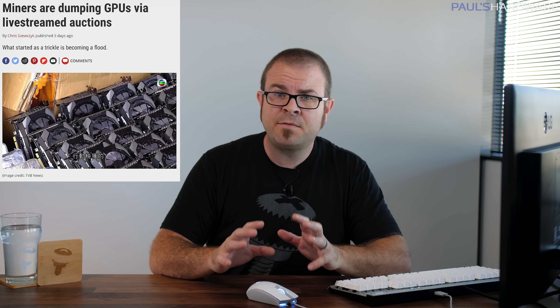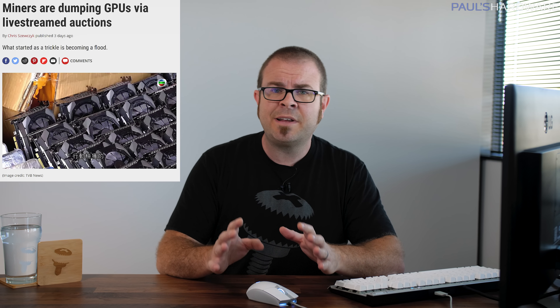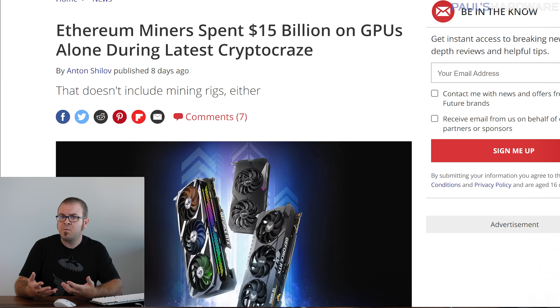Cards harvested from mining farms likely come in a wide range of used conditions, but many were likely run underclocked or undervolted to save power, and the first point of failure is typically the fans, which can often be replaced. According to Tom's Hardware, Ethereum miners spent $15 billion on GPUs alone — not counting motherboards, memory, CPUs, and power supplies — in the past one and a half years, which they estimate to be about 10% of global supply. So that's a lot of graphics cards that could go to gamers if mining is no longer an option.